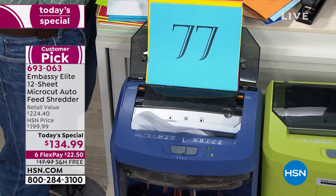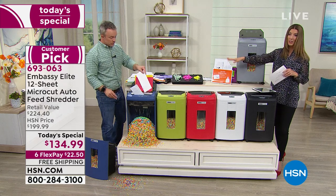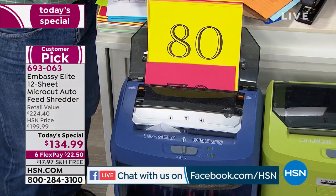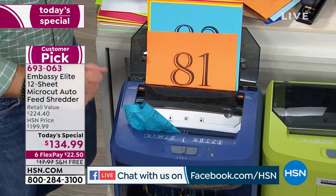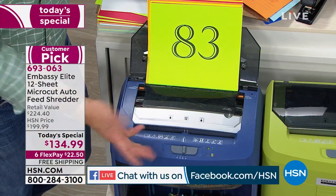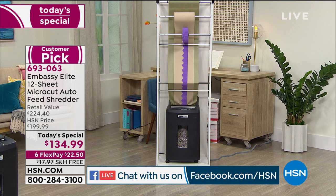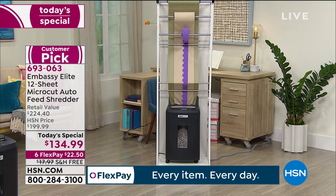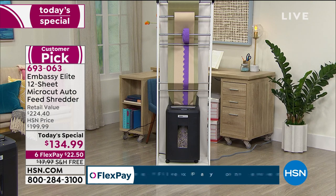Great questions on Facebook from Tracy — what about overheating or paper jams? We're on page 80 and we've been shredding consistently since the show started about 11 minutes ago, putting it through a serious test. We've been on the same unit all day since last night at midnight. There is an overheating indicator, just like any device, but it's rare because it has the power to keep going. We've fed reams of paper — multiple pages — and it keeps going and going. That's the quality of Embassy, which is why all our Embassy shredders are customer picks.